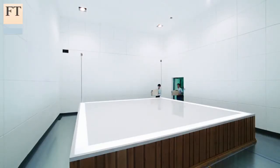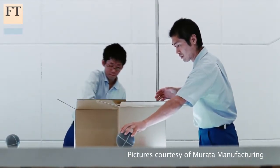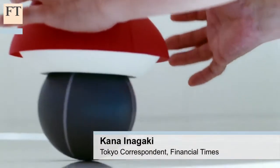For over two years, a team of 15 employees at Murata Manufacturing huddled to work on a top-secret project. The veil was finally lifted last month: cheerleading robots.